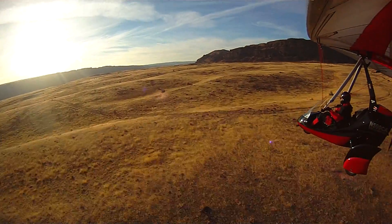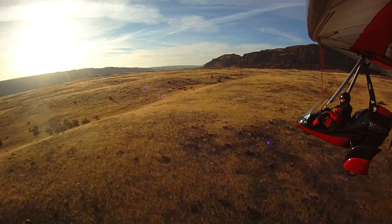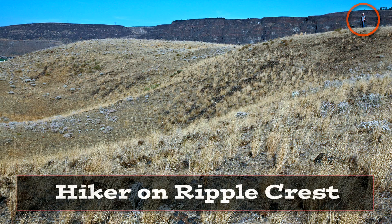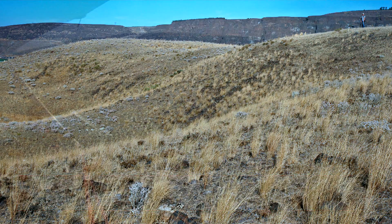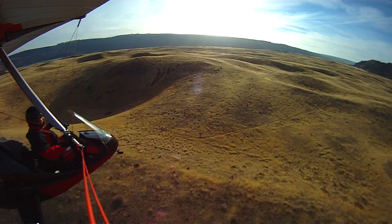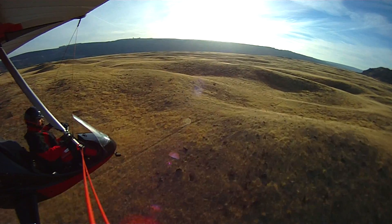The Ice Age floods. That's why this is an important site for us. Studying these giant current ripples helps us reconstruct the speed and the depth of the Ice Age floodwater. Each ripple is more than 20 feet high. The spacing between these giant current ripples — up to 100 yards from ridge to ridge.